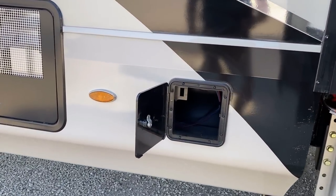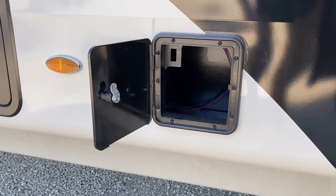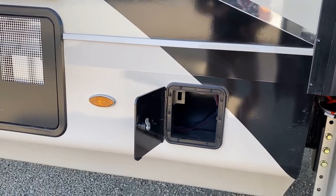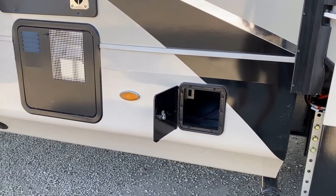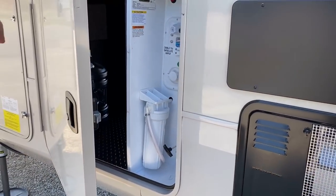Sometimes I forget to open this little thing and you look in it and go, 'dude, there's nothing there.' It's pre-prepped for a Santacon macerator pump system. So if that's something you want, it doesn't just have to be built from the factory that way — you can upfit it onto an existing Pinnacle RV.